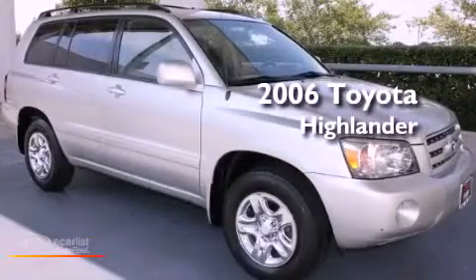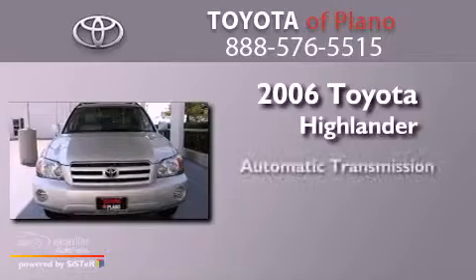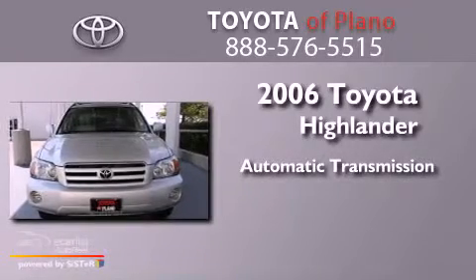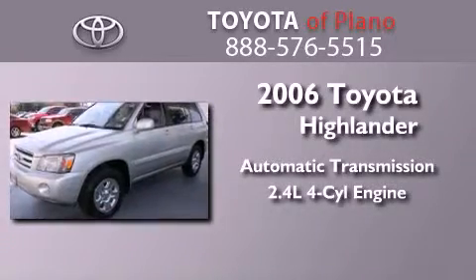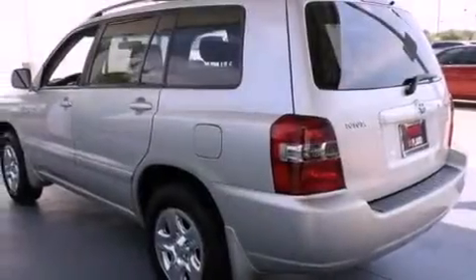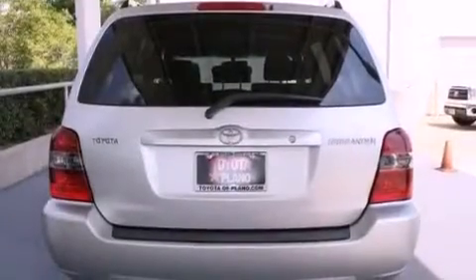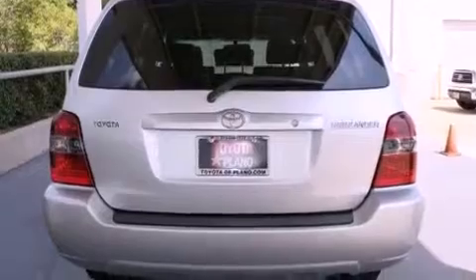This is a 2006 Toyota Highlander. This crossover has an automatic transmission and an inline four-cylinder engine. Its top features and packages include the preferred equipment package, traction control and stability control systems, aluminum wheels, and a tire pressure monitoring system.